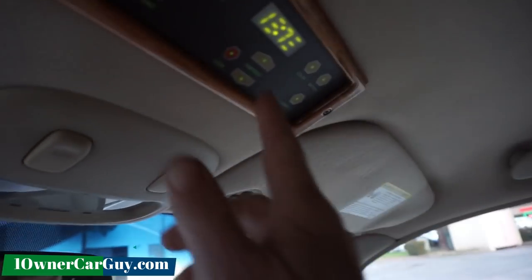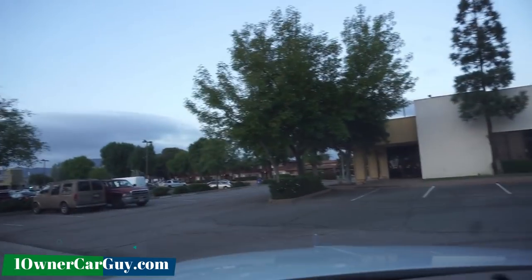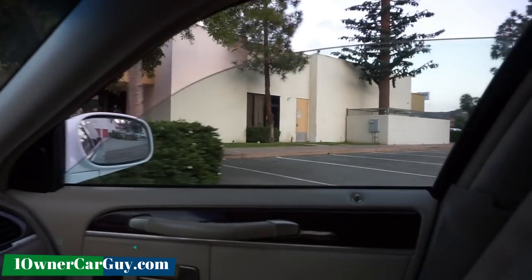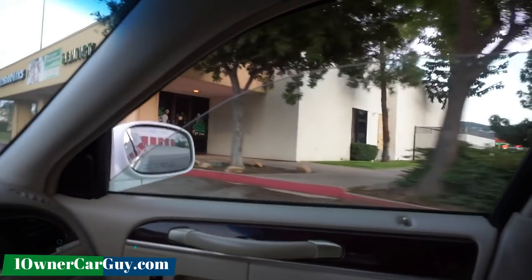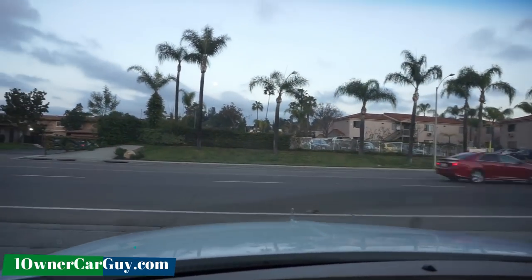I'll show you the partition here. There we go — pulling that down. And of course all your other windows work fine. I was putting it back up and trying to steer with one hand there, sorry. Windows and all that are good.